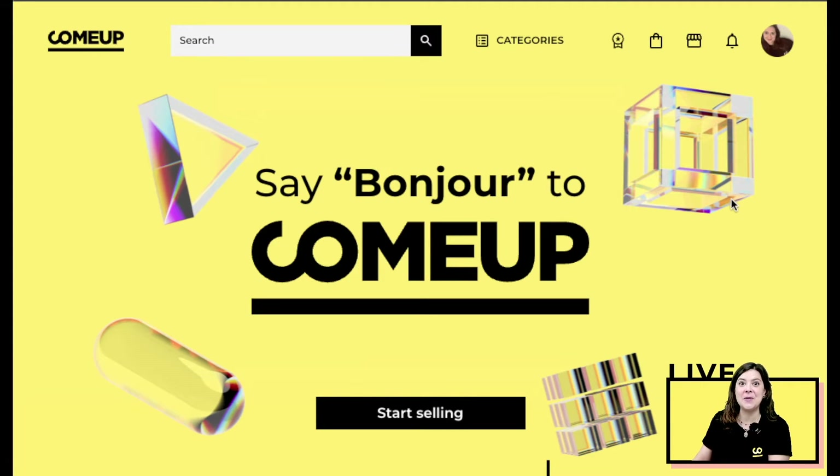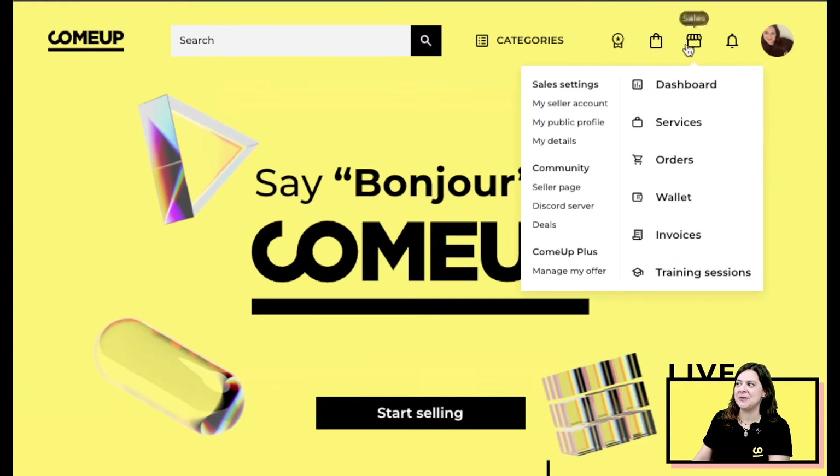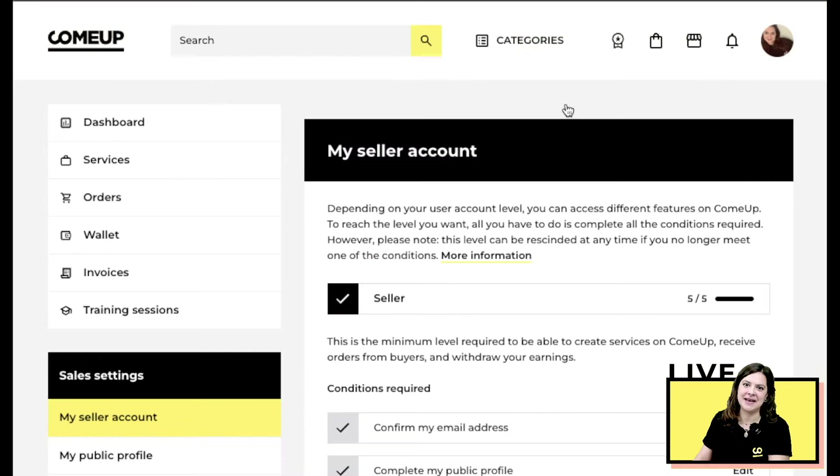Once registered, you'll arrive back at the home page. Using the icons at the top, go to the sales icon and click on 'My Seller Account.' The first thing to do is confirm your email address — when you signed up, we sent you an email with a link. Click that link to confirm your email address is valid, which will confirm your subscription to the website.